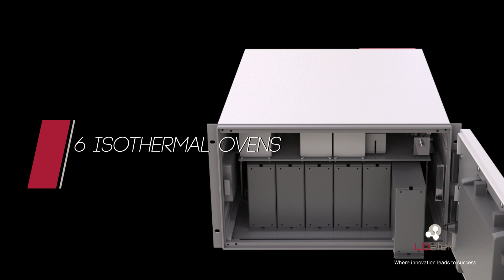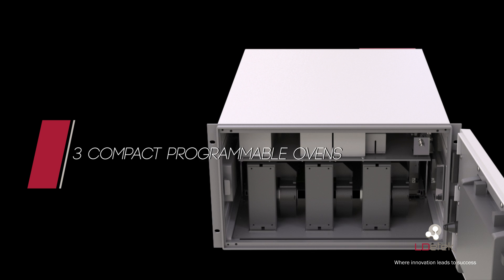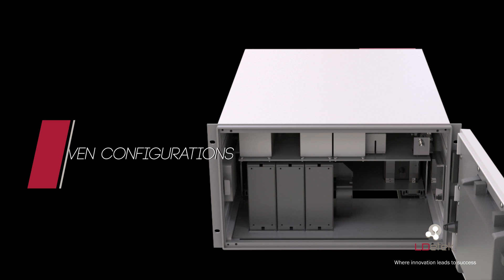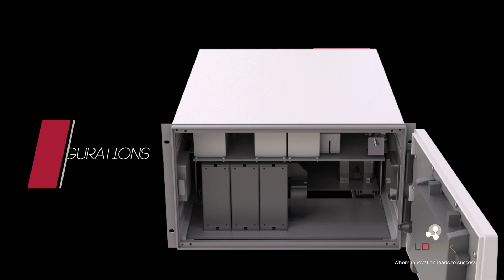Adding or replacing ovens can be done within seconds with its modular design. Up to six isothermal ovens can be installed, and these ovens can reach a maximum temperature of 200°C. Three compact programmable ovens can also be mounted in this section. Other combinations are possible and can be easily modified, which proves the flexibility of the Multi-D Tech II.